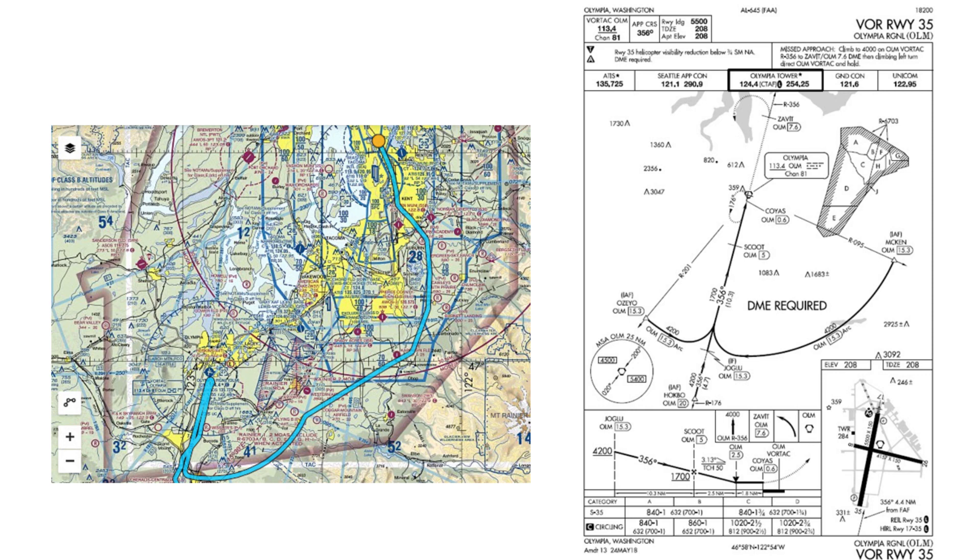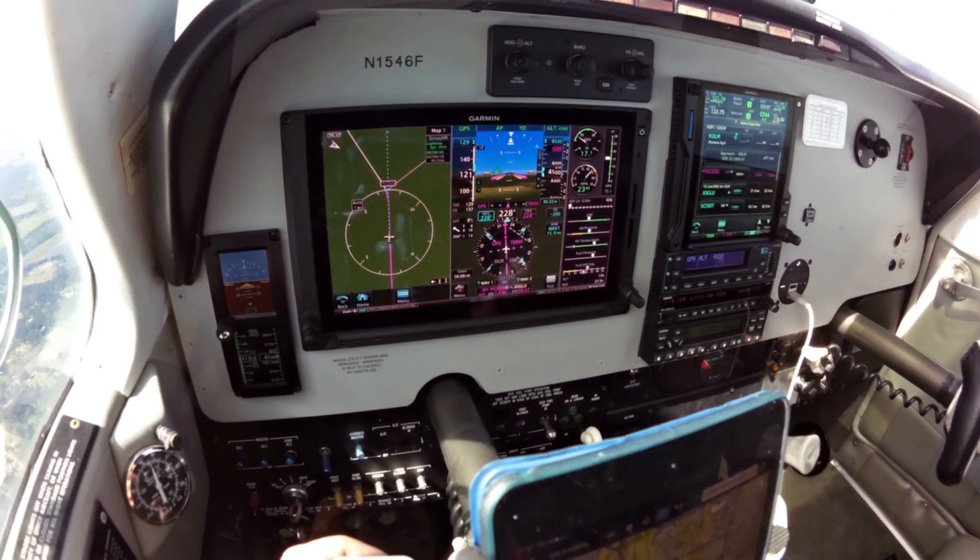To test the feature on a fine VFR day in an airplane, I hopped from Boeing Field in Seattle to nearby Olympia, Washington to fly the VOR Runway 35 approach. It's a typical VOR procedure that offers a DME arc if ATC doesn't provide vectors. My A36 Bonanza is equipped with a Garmin G500 TXI — PFD, MFD, and EIS — a Garmin GTN 750 XI, and the GFC 600 Autopilot.